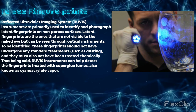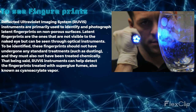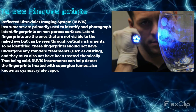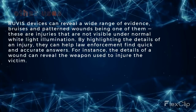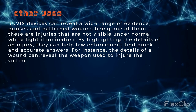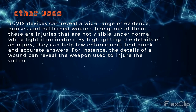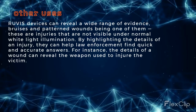Reflected Ultraviolet Imaging System (RUVIS) instruments are primarily used to identify and photograph latent fingerprints on non-porous surfaces. RUVIS devices can also reveal bruises and pattern wounds — injuries that are not visible under normal white light illumination.